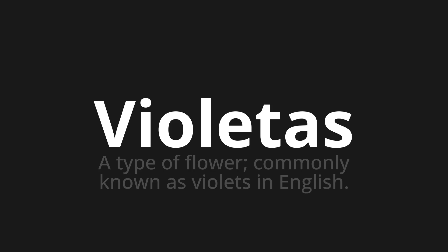Welcome to this pronunciation video. Today, we will be focusing on a new word that you might find challenging or intriguing. So, let's dive into today's word. Violetas, which means a type of flower, commonly known as violets in English.